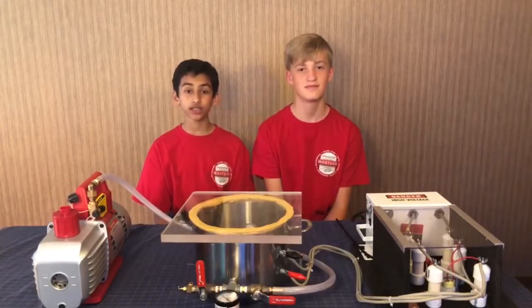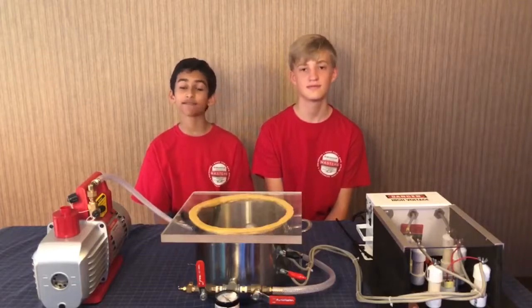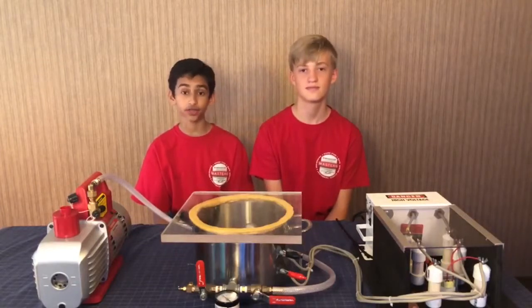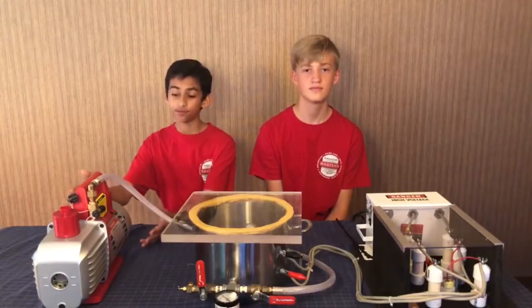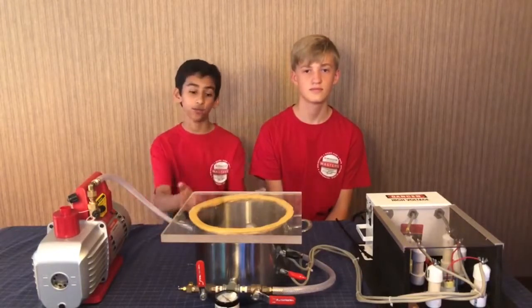This radiation consists mainly of charged particles which can be easily deflected by a magnet. To make our project on Earth, we needed to find a way to simulate the vacuum of space. To do this, we used a two-stage 8 CFM vacuum pump and a homemade vacuum chamber.